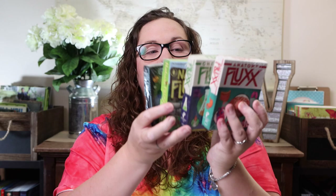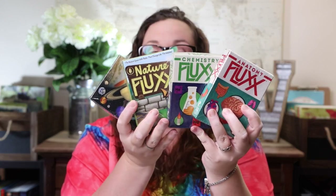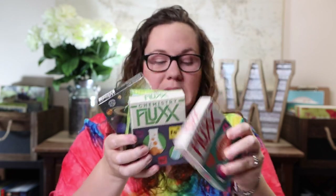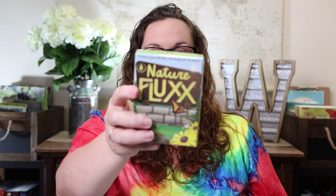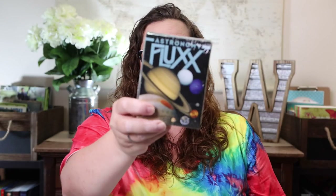The first games I picked up were some of the science-based Fluxx games. Fluxx isn't my favorite, but Kevin took over science and they like these, so I went ahead and got them: Chemistry Fluxx, Nature Fluxx, Astronomy Fluxx, and Anatomy Fluxx.